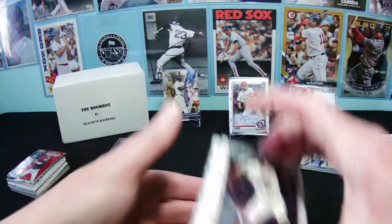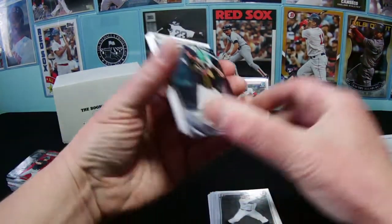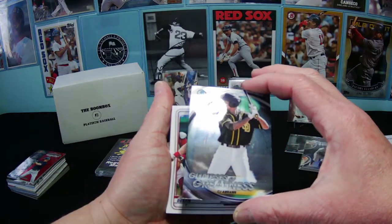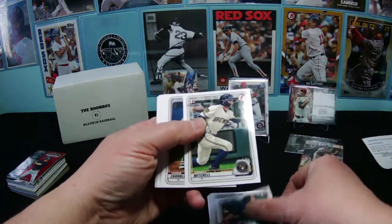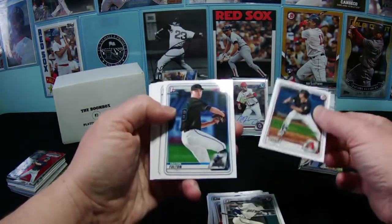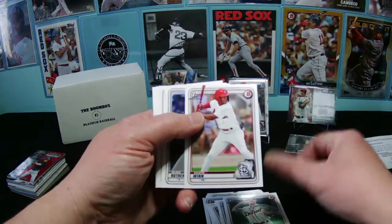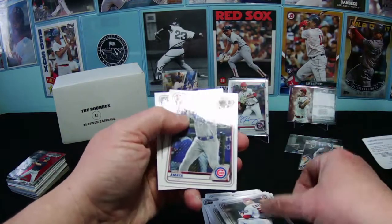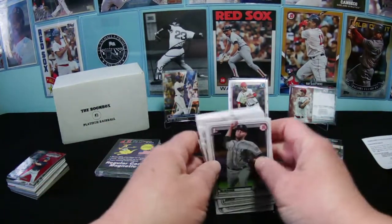An insert of Glimpses of Greatness — CJ Abrams. Some more paper: Jaron Duran, Garrett Mitchell, Corbin Carroll, Daxton Fulton, Hope, Colt Keith, Win Rutherford, Jeter Downs, Cade, Miguel Amaya, and Chris McMahon rounds off our last pack.